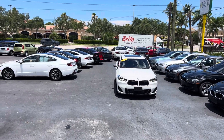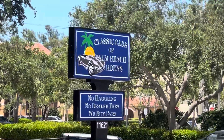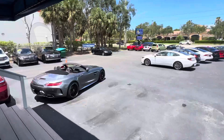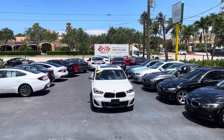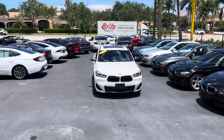Hi, good afternoon everyone. This is Chris at Classic Cars Palm Beach Gardens. We're going to be doing a walk-around condition video on a 2021 X2 M35 that we took in on trade at our BMW franchise store.